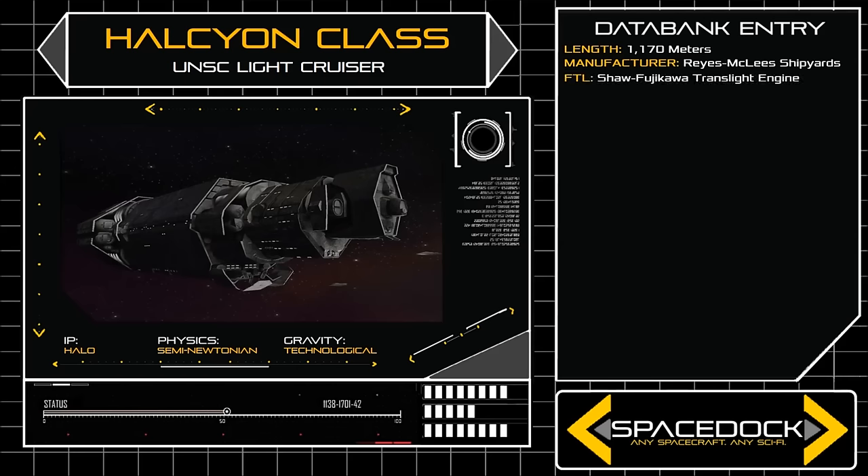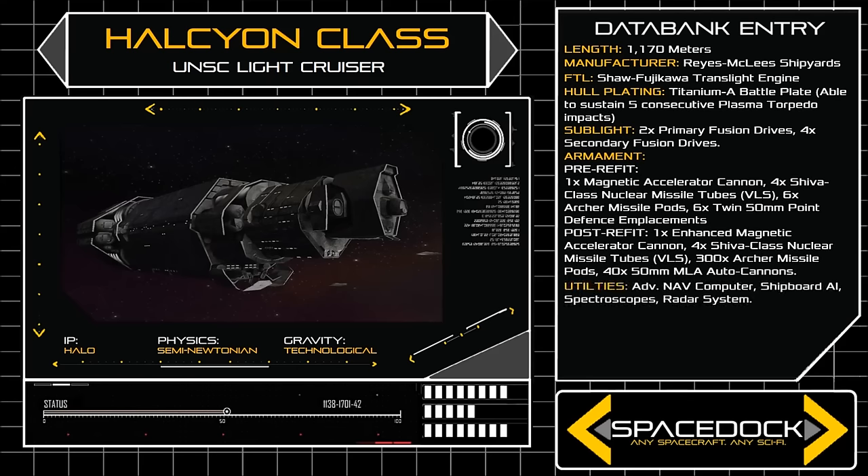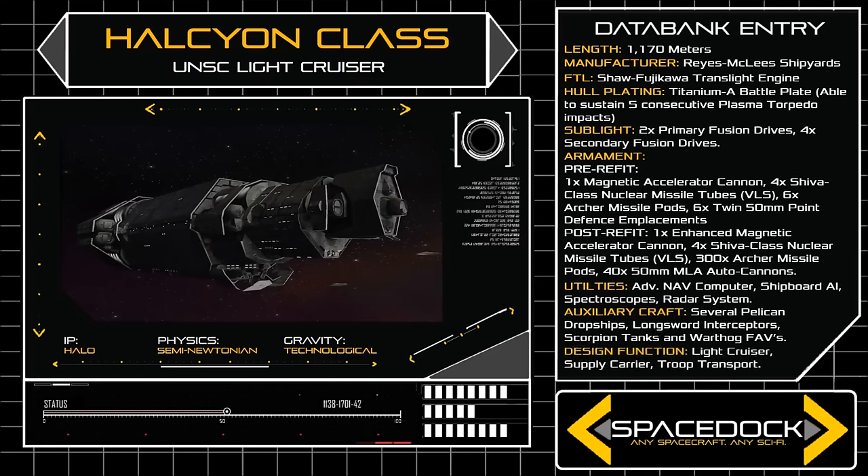1170 meters long and 352 meters wide, the Halcyon Class is bulky and inelegant, purpose-built for extreme resilience. One of the main reasons for the Halcyon's retirement was the ship's expensive hull design, which incorporated an innovative system of internal cross bracings and honeycombs, affording the vessel enormous survivability and allowing ships of the class to remain operational even after sustaining breaches to 90% of their internal compartments.